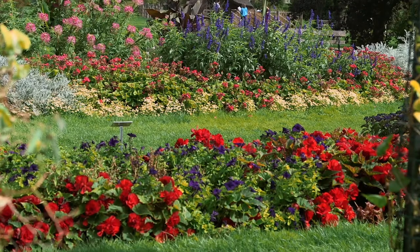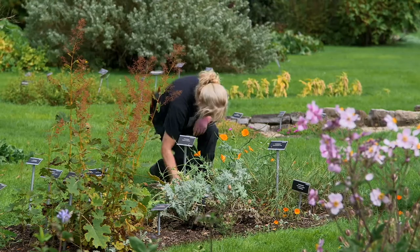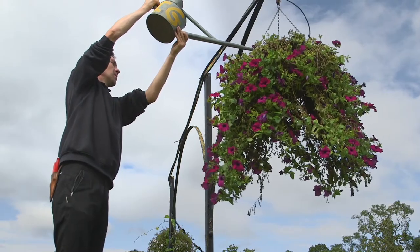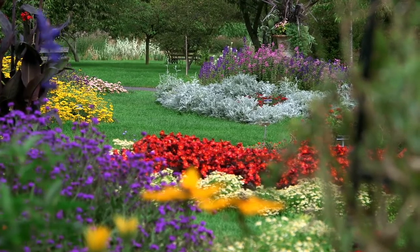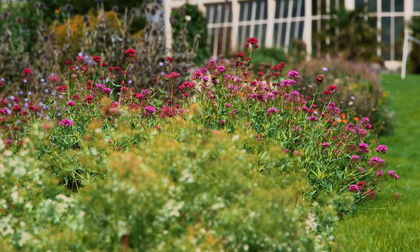The National Botanic Gardens was set up in 1795 and one of its main purposes was to study agriculture in a more scientific way. During the famine the gardens was key to identifying the causes of the devastating potato blight. Today research continues in many areas, including being a host to one of Ireland's five special phenological gardens, where researchers use plants to study environmental change.